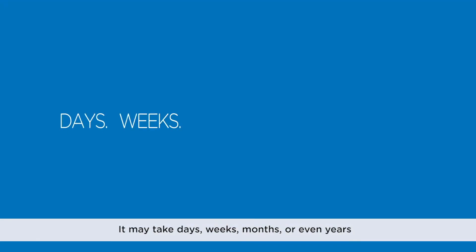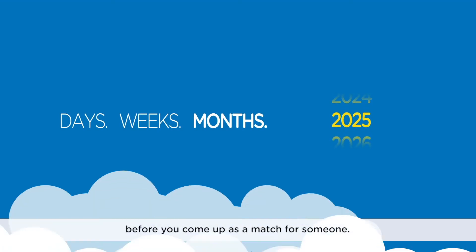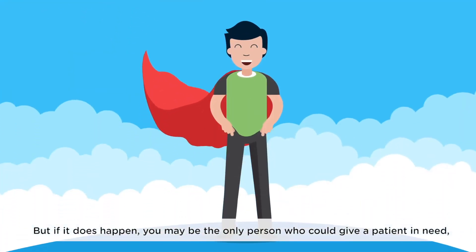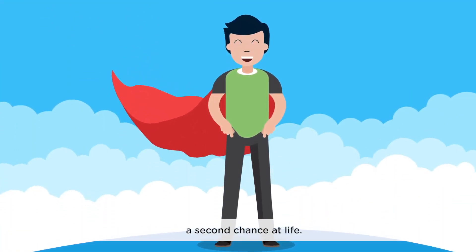It may take days, weeks, months, or even years before you come up as a match for someone. But if it does happen, you may be the only person who could give a patient in need a second chance at life.